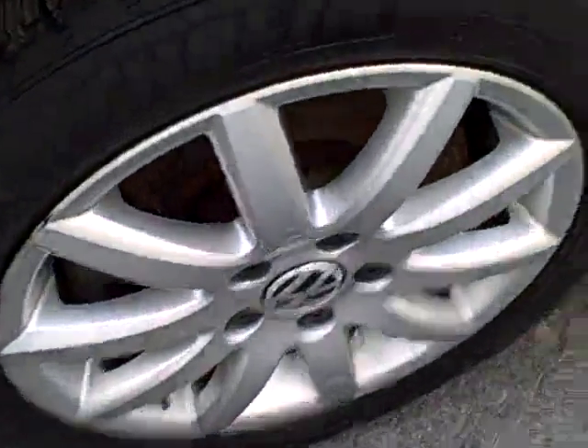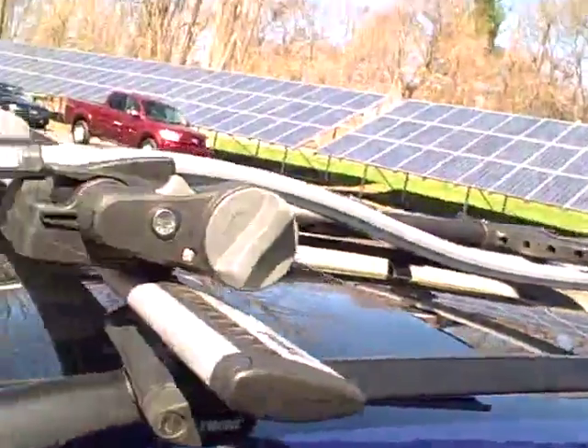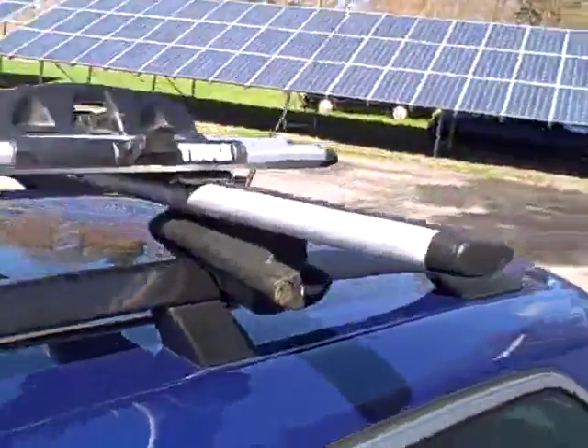Nice alloy wheels, Michelin tires among the best. Sunroof tilts up and fully retracts. This has the optional Thule roof rack — we're happy to remove it if you're not going to be carrying bicycles. You can buy adapters for canoes, skis, all kinds of things.